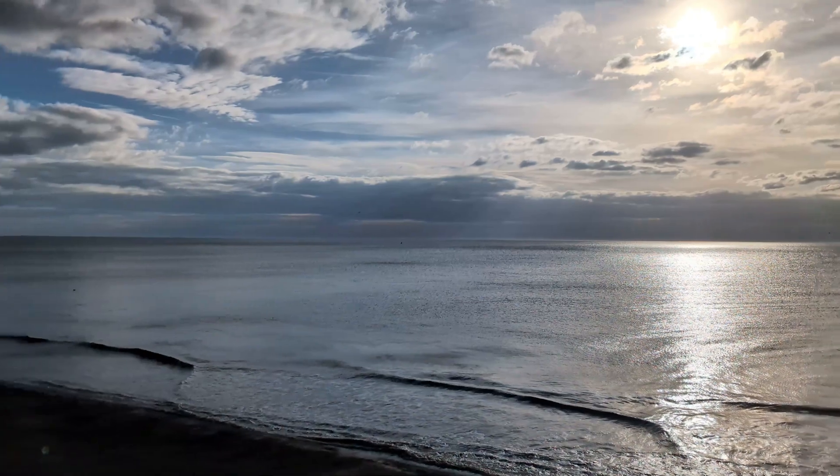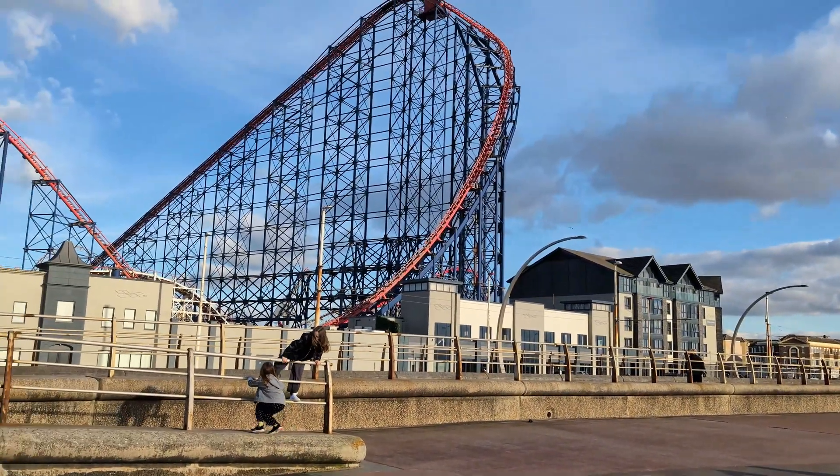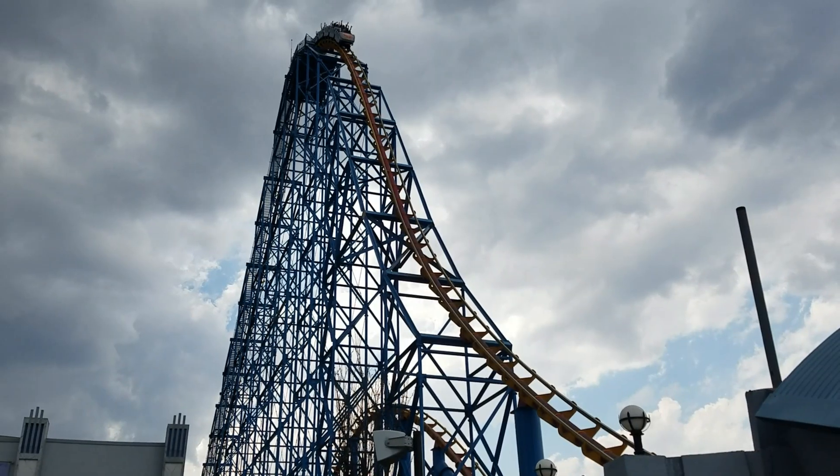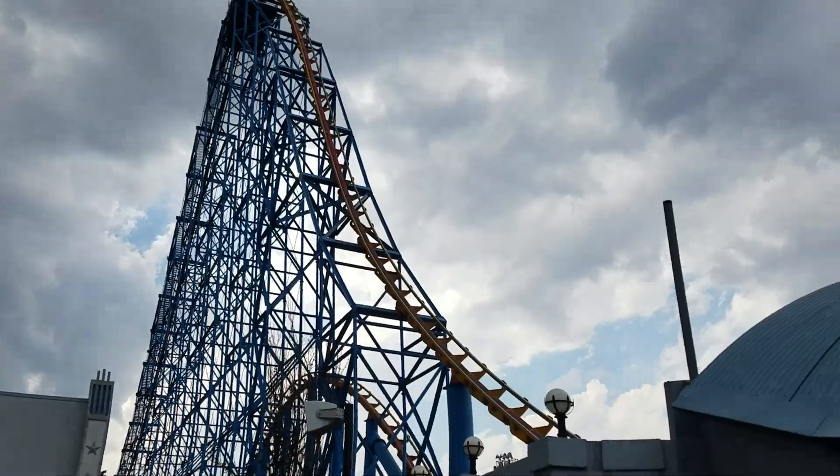But the coaster is clearly built above sea level, and if we're going to use that as a measurement, then the Superman roller coaster in Mexico is over 5,000 feet tall. Measuring through sea level just doesn't make sense.